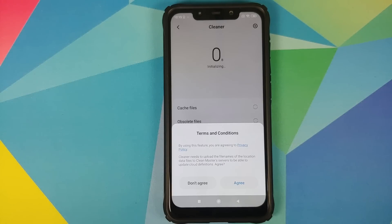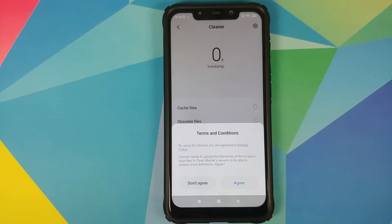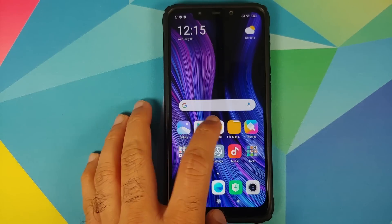As soon as you launch the application, you will notice that it mentions: 'Cleaner needs to upload the file names of the location data files to Clean Master's servers to be able to update cloud definitions.' What the heck is this? Why do you need to upload file names and location data to Clean Master's servers? What is this Clean Master?